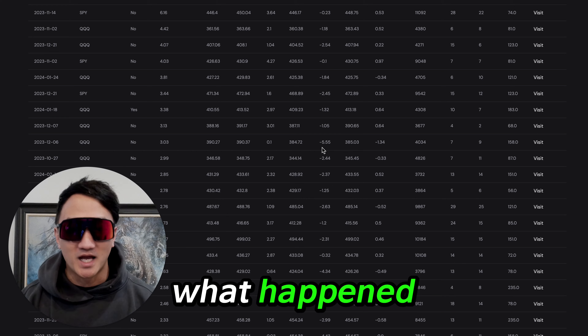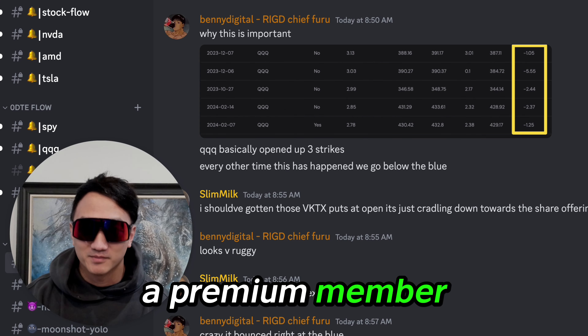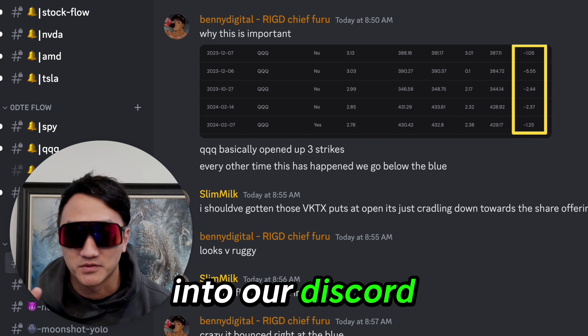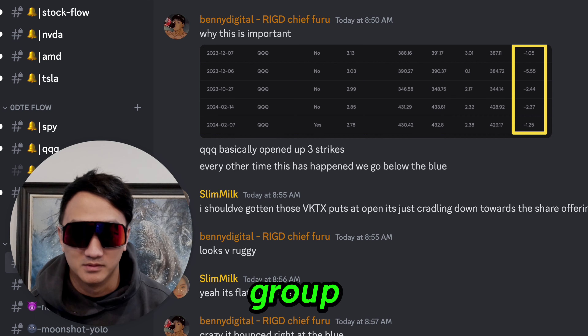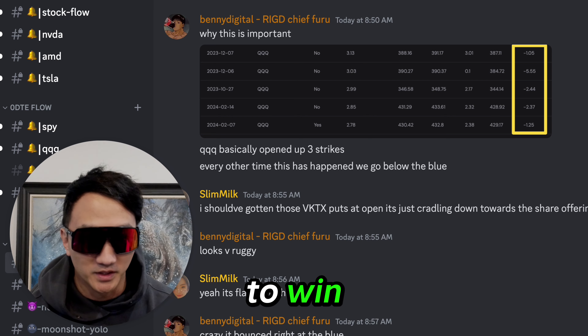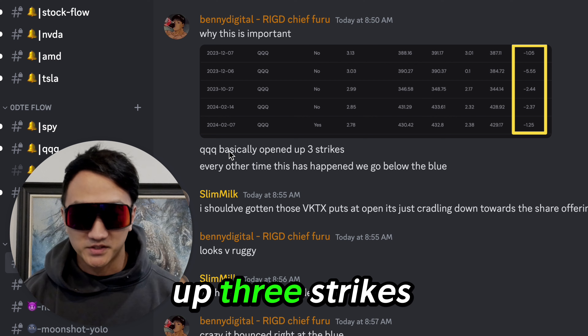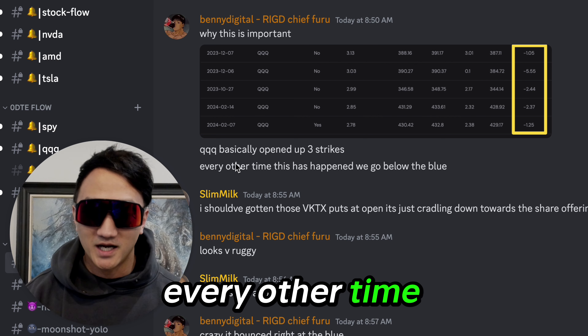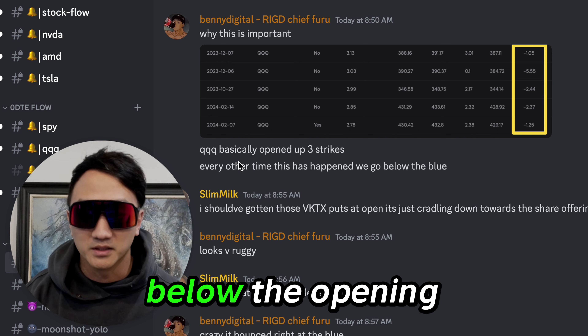And that's exactly what happened. One of the benefits of being a premium member — you get into our Discord and we share all this information with the entire group. If you're a member, we want you to win. Simple as that. So here we say we opened up three strikes higher. Every other time this has happened, we do go below the blue line, below the opening price.